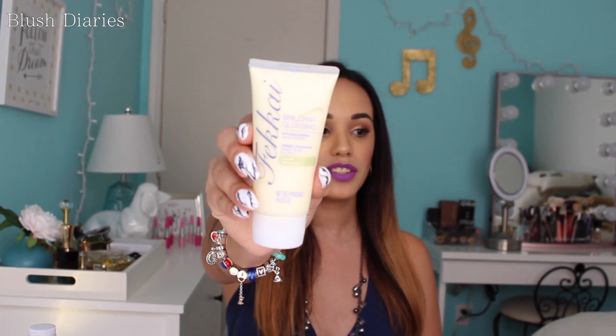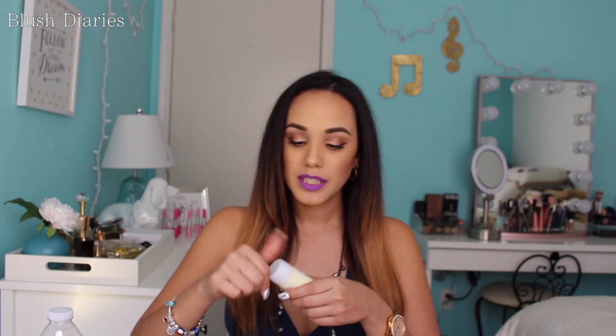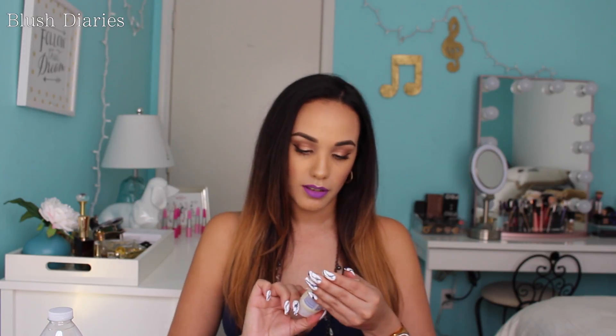This is actually the second time I get this product — it's a brilliant glossing styling cream with olive oil. I don't think I used it the last time I got it, but it doesn't smell bad. I've actually seen this being sold at Target. So I am actually going to really try it this time.